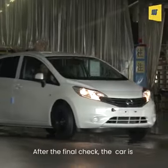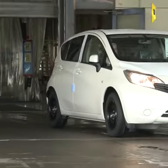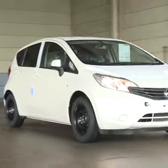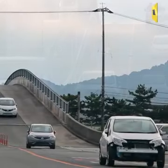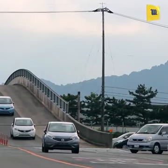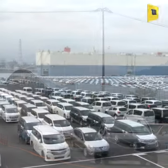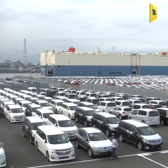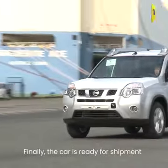After the final check, the car is transferred near the port. Finally, the car is ready for shipment.